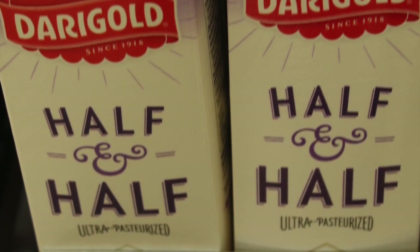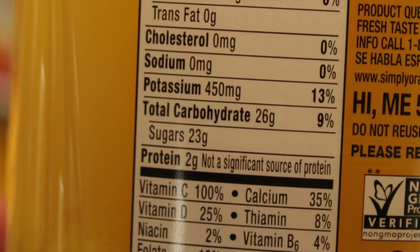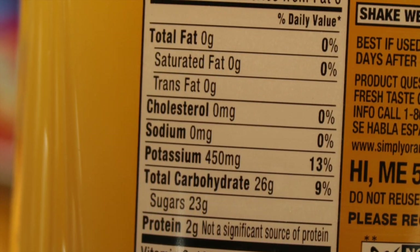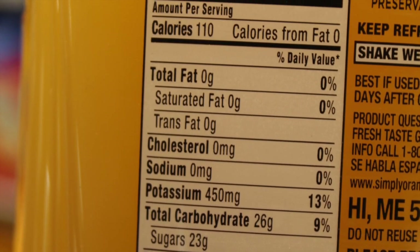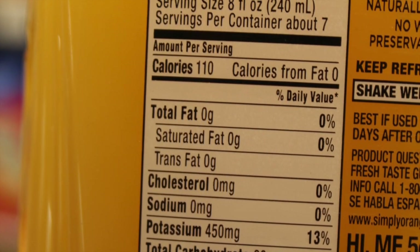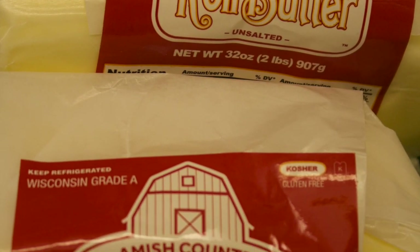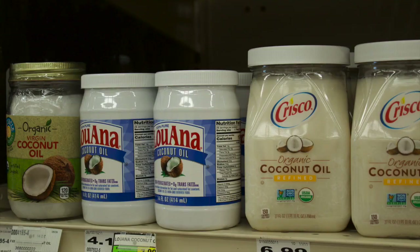I have spent most of my adult life staying away from fats. I've eaten processed so-called low-fat foods, and today I struggle to maintain my weight. So I have changed back to butter — no more margarine — and healthier cooking oils.